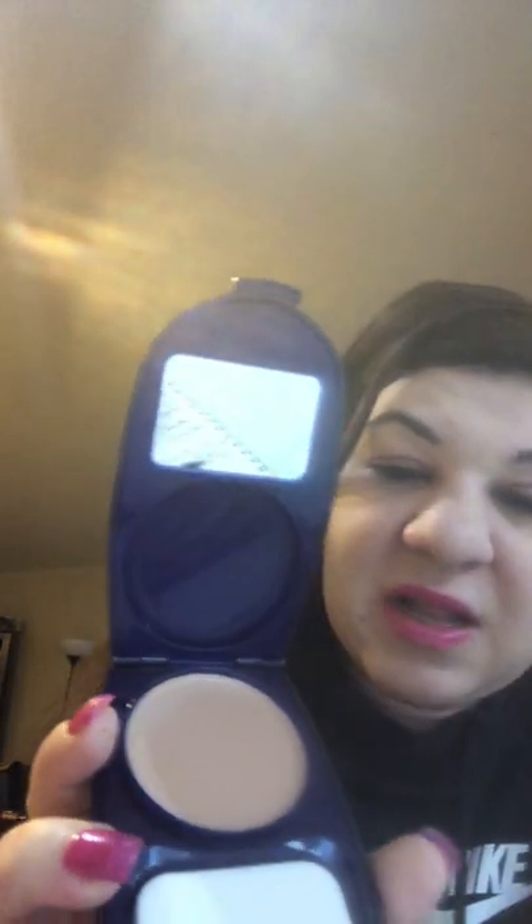This one brings back memories — when I was in middle school and high school I would just do this and nothing else, I didn't even do mascara. This is the CoverGirl Aqua Smooth foundation. I love love love this foundation — I've probably been using it for like 14 years already. I'm serious, I just really love this foundation, it's so so beautiful.